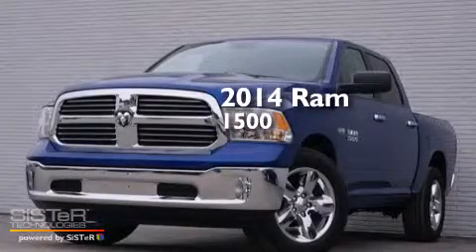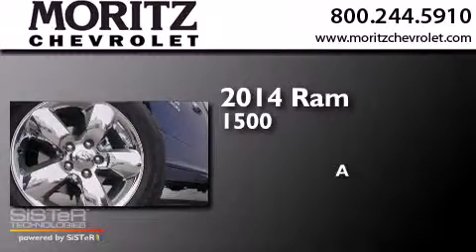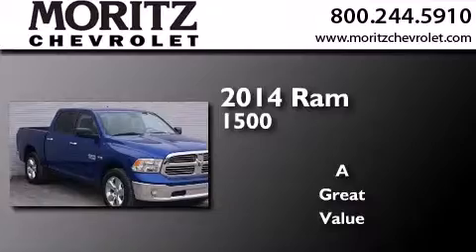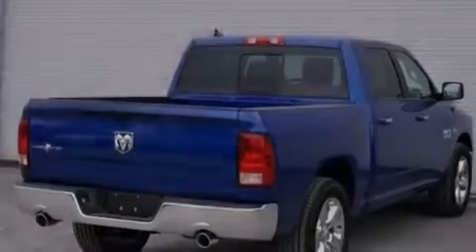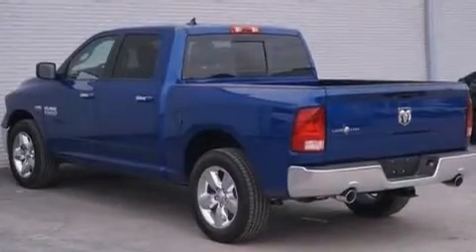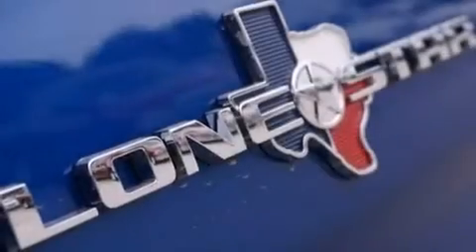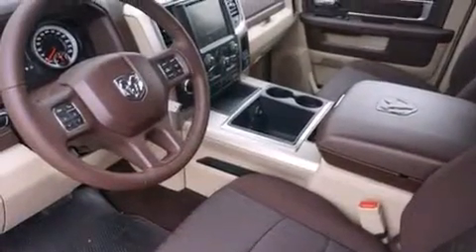This is a brand new 2014 Ram 1500. Its top features include Bluetooth mobile device connectivity, the Uconnect infotainment system, commercial-free satellite radio, a double wishbone independent front suspension, aluminum wheels, and traction control and stability control systems.